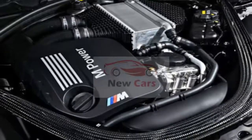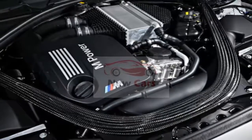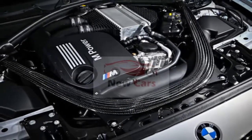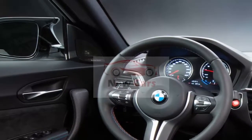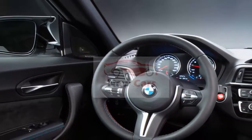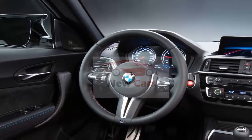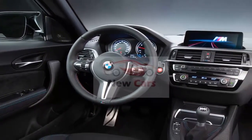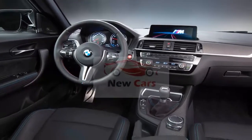Onlookers will be able to spot the M2 Competition from its M2 forebears by its larger twin-kidney grille openings and new front skirt. BMW also finishes the grille and gills in black. At the back, four black chrome-plated tailpipes announce the car's serious intentions, and BMW affixes a dark M Competition badge to the tail. Hockenheim Silver and Sunset Orange Metallic paint colors join the exterior palette, while new forged 19-inch wheels sit at all four corners.